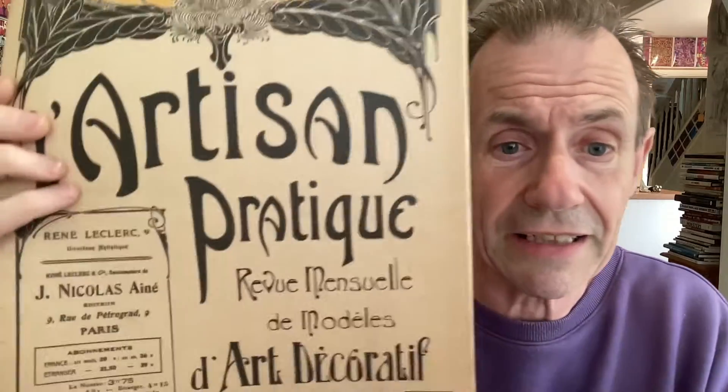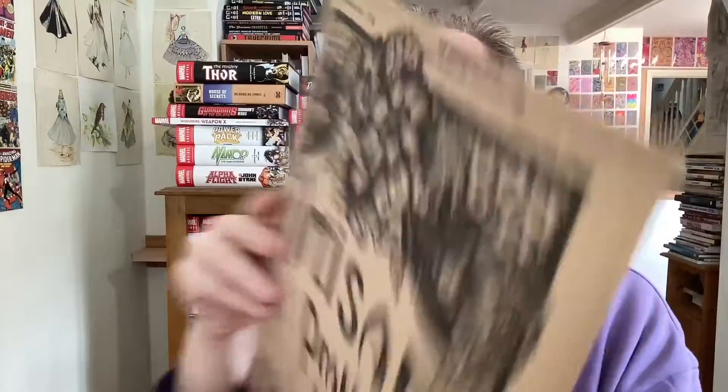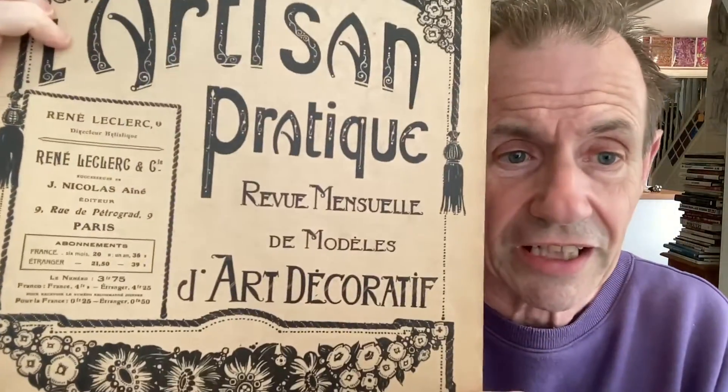This is very similar — this one is from 1921 and it's Art Décoratif. I just think it's beautiful — again full of lots and lots of examples. It's quite a big magazine as well, quite a sizable one. Again this one doesn't have rusty staples, but another one of those magazines full of lovely illustrations.